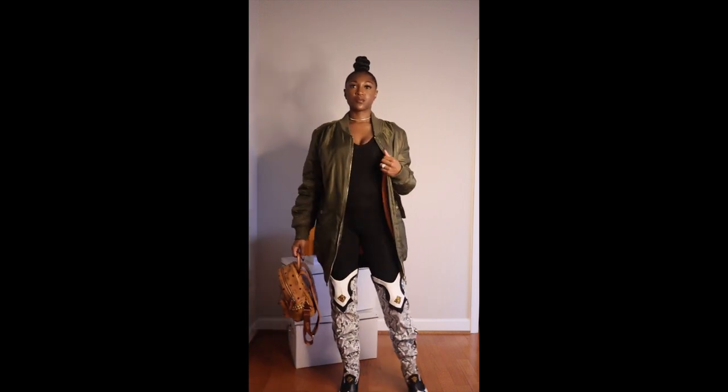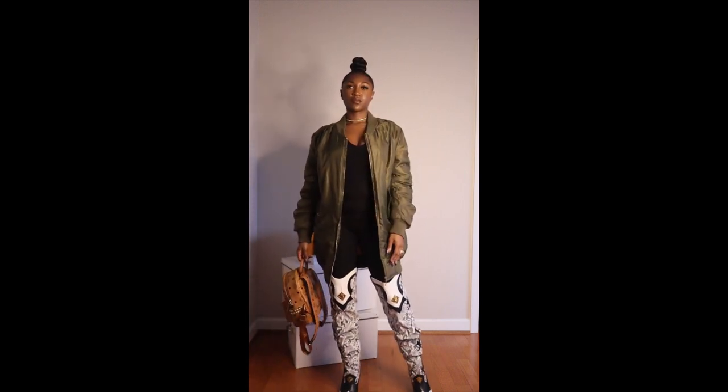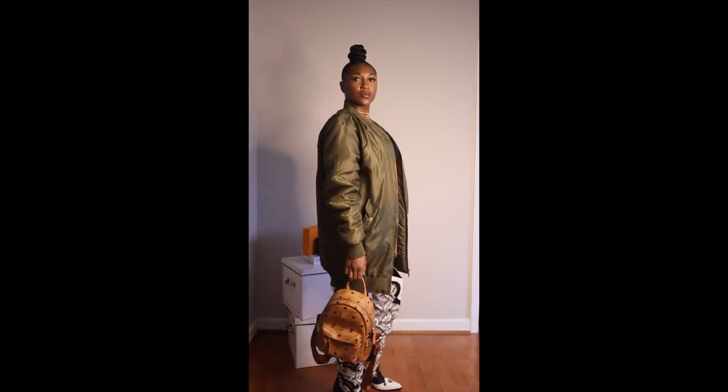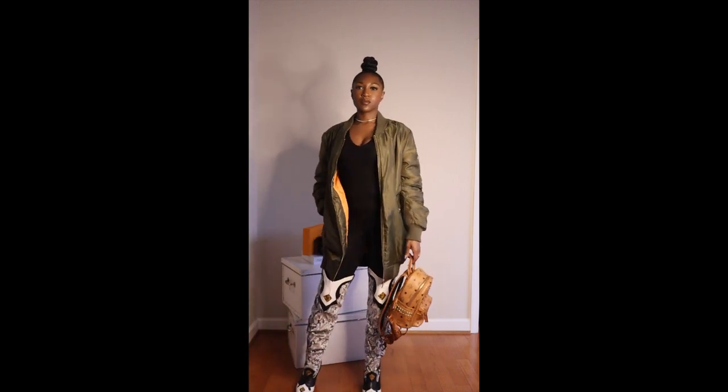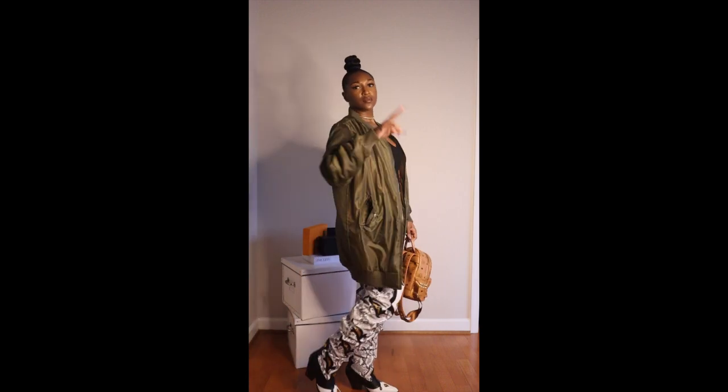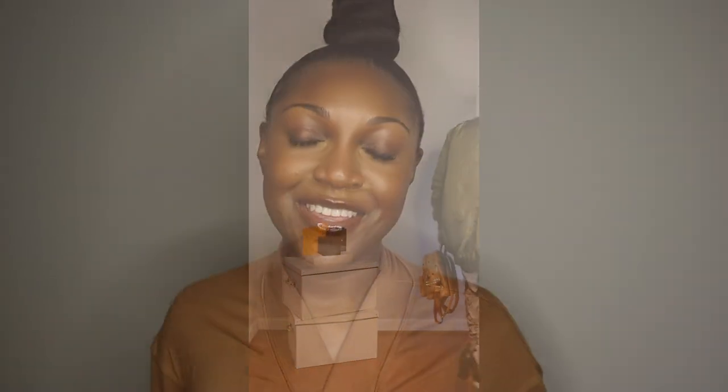If you wanted to tone it down, a solid black crossbody bag would be really cute. I'm wearing a bun so I couldn't pull it out, but if I had my hair down I would rock a New York Yankees baseball cap with this look for sure.